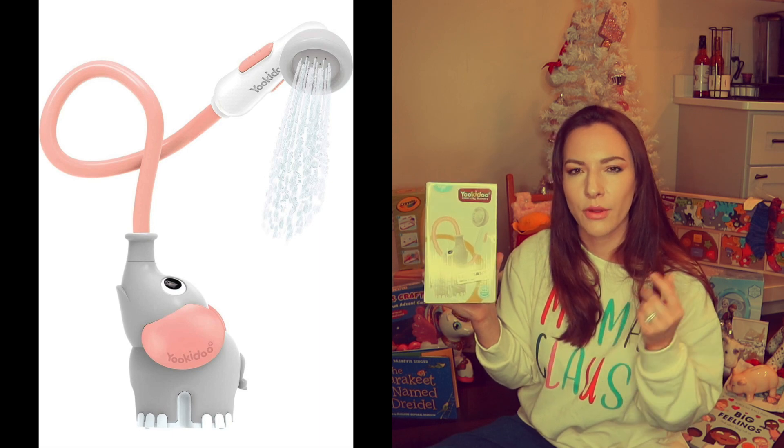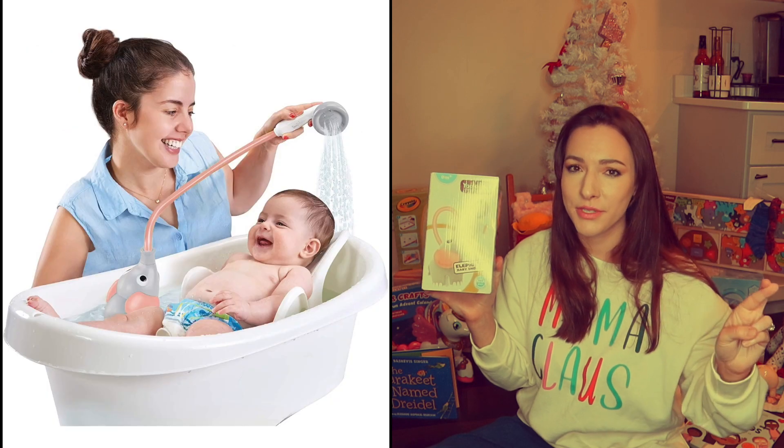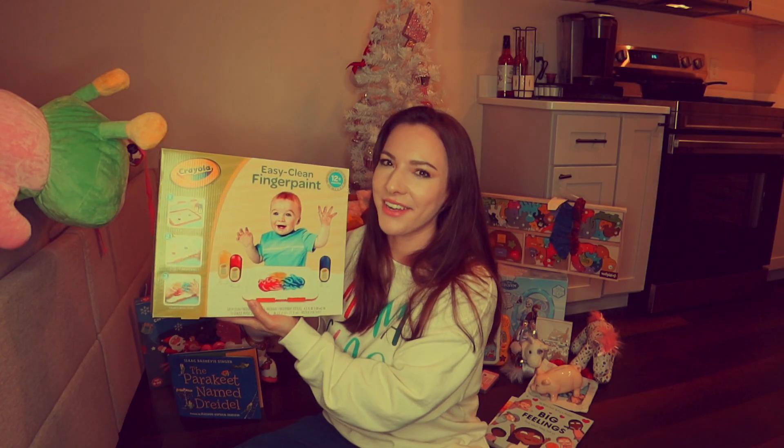I got this for bath time because I saw it was a viral product. Basically it helps with washing your kid's hair and is supposed to make it easier and fun. I'm really crossing my fingers hoping this works, because right now it is such a hassle to get all the soap out of my daughter's hair.